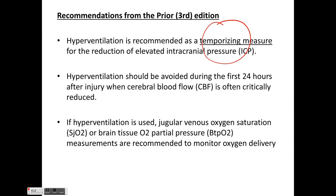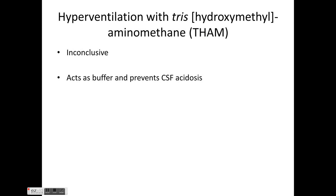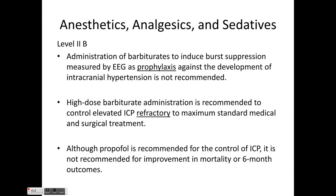If hyperventilation is used, it is better to use SjvO2 monitoring. Studies on hyperventilation with THAM suggest it acts as a buffer preventing CSF acidosis, but there is no strong evidence to support its role. The results of those studies remain inconclusive.